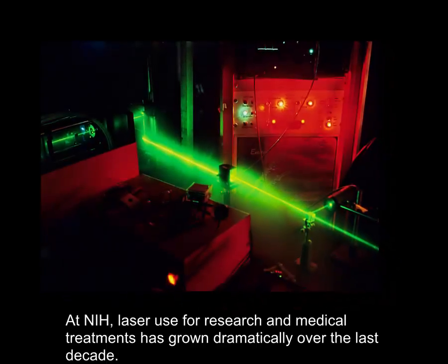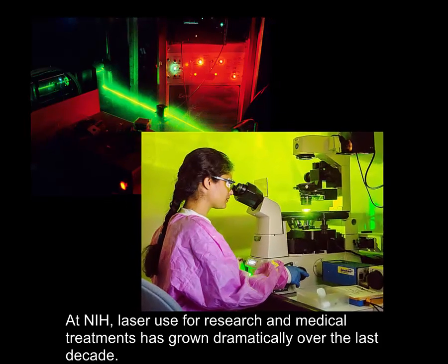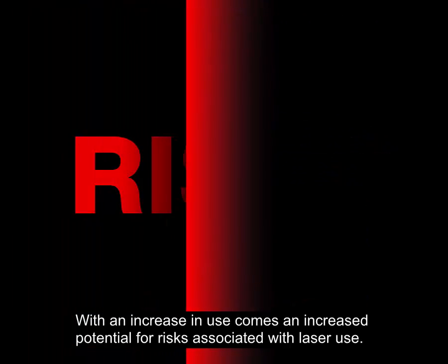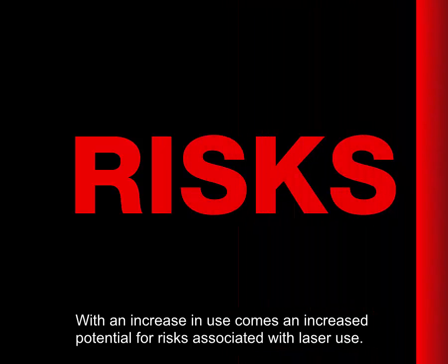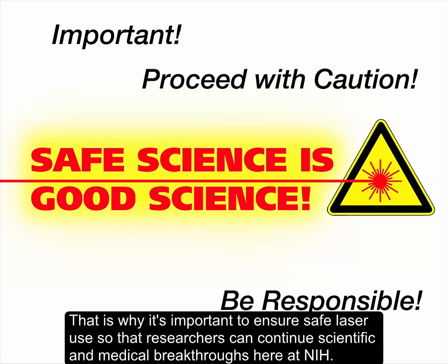At NIH, laser use for research and medical treatments has grown dramatically over the last decade. With an increase in use comes an increased potential for risks associated with laser use. That is why it's important to ensure safe laser use so that researchers can continue scientific and medical breakthroughs here at NIH.